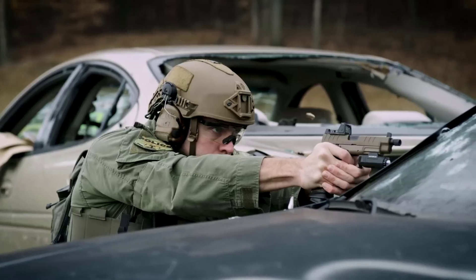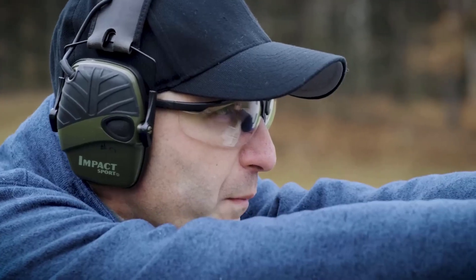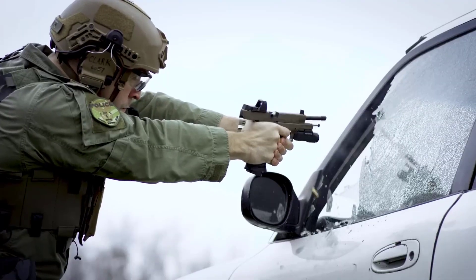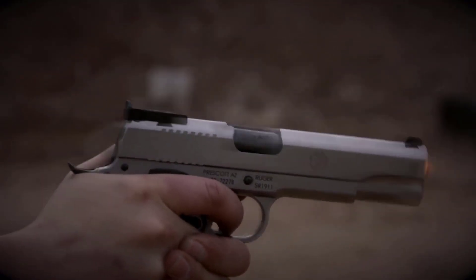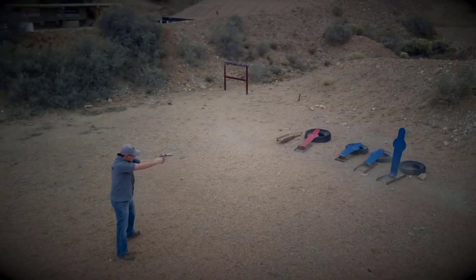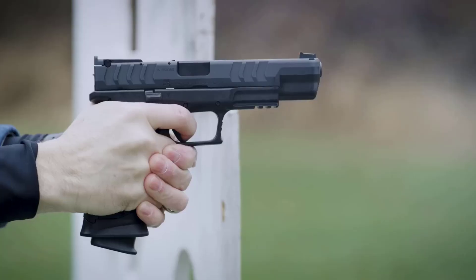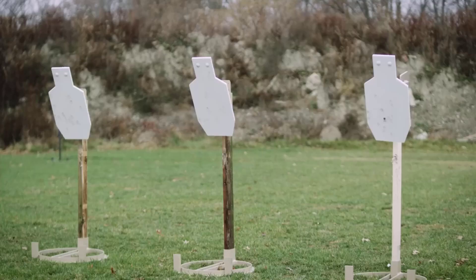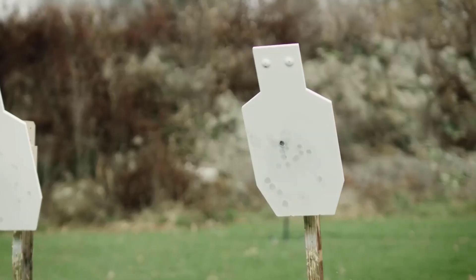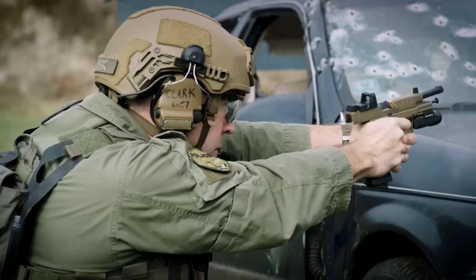From renowned manufacturers known for their commitment to quality and innovation, these pistols offer exceptional features, reliability, and precision. Whether you're a seasoned shooter or a firearm enthusiast, these top-tier 10mm pistols are sure to impress with their remarkable capabilities and cutting-edge designs. Let's dive into the world of the best 10mm pistols in 2023 and discover the epitome of firearm excellence.